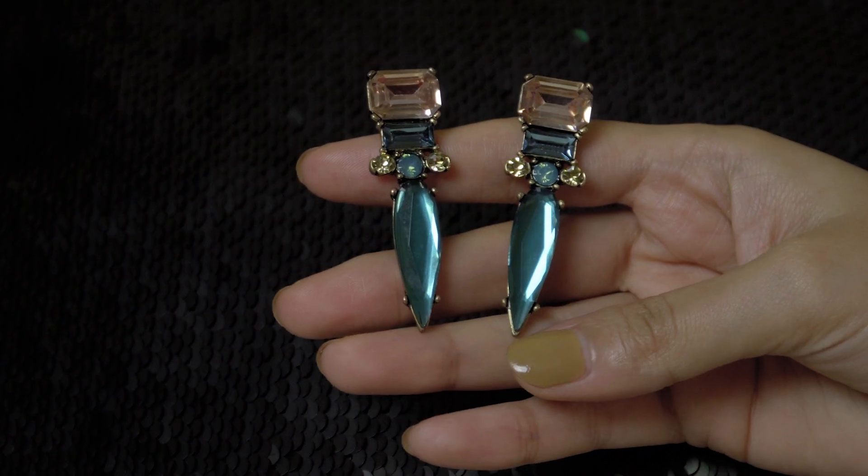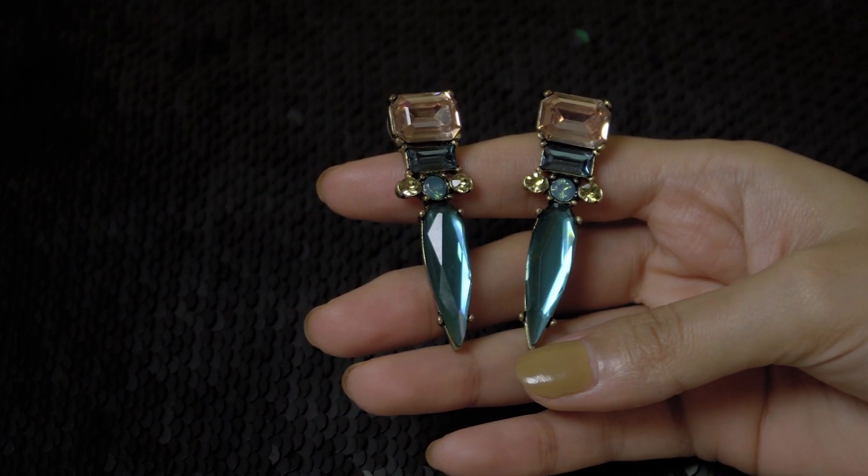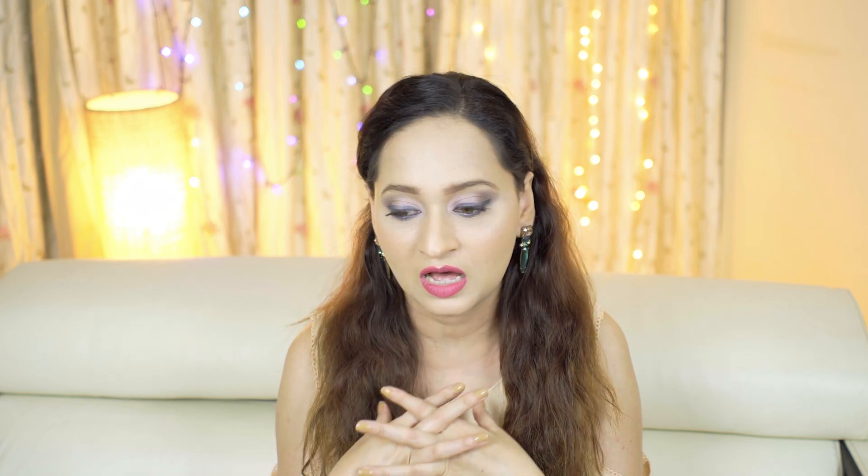Next up are these long drop earrings called the Clara Crystal Earrings from the Dreamy Affair January edition subscription box. I really like the color combination — the cut is a mix of classy, subtle, and elegant. I love the delicate design and the clarity of the crystals, and I love how these can be paired up with almost anything. According to me, the Clara Crystal Earrings are ideal to up any LBD or casual OOTD this new year. I love the pastel to yellow to sapphire color combination and how everything is put together.